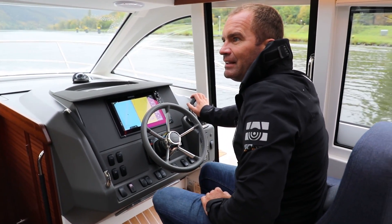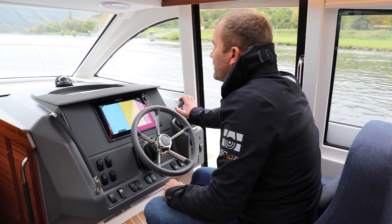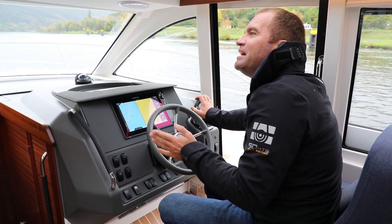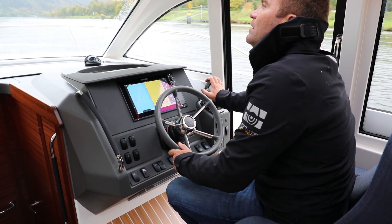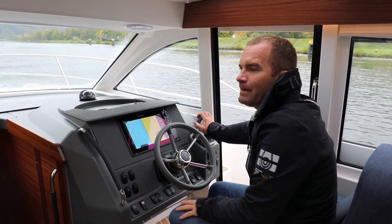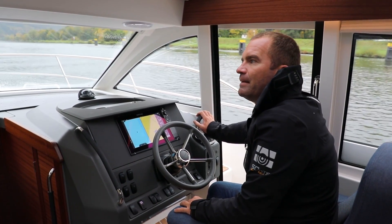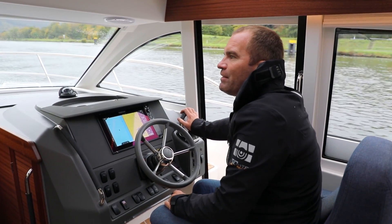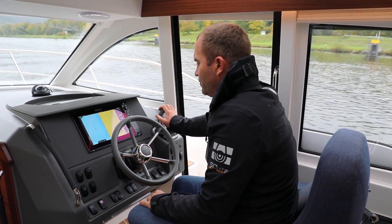Der D3 ist ein PKW-Motor mit relativ wenig Hubraum – 2,3 Liter, Fünfzylinder-Reihe – und 220 PS. Ich revidiere etwas, was ich in der Vergangenheit gesagt habe: wir haben ungefähr ein Viertel der Boote mit 150 PS verkauft, und diese Leute sind auch alle super happy. Nichtsdestotrotz sage ich heute, dass die 220 PS die meistverkaufte und beste Motorisierung ist. Der 220 PS ist einfach ideal, wenn das Schiff beladen ist – ein bisschen Bewuchs hat, Wasser voll, Diesel voll, Urlaubsgepäck und so weiter. Das ist die ideale Motorisierung fürs Schiff.